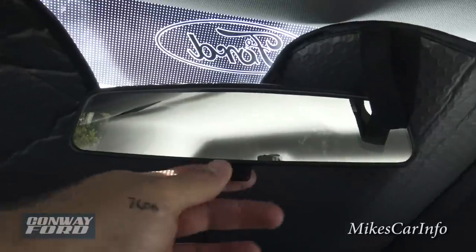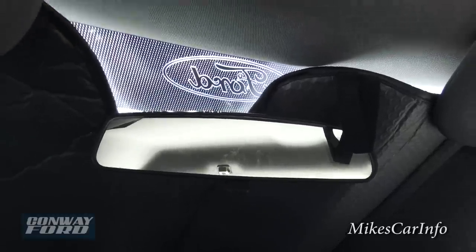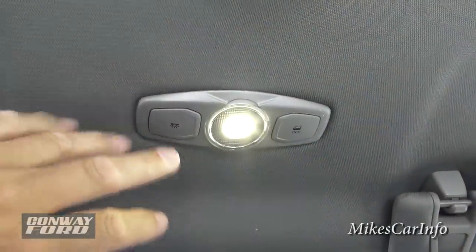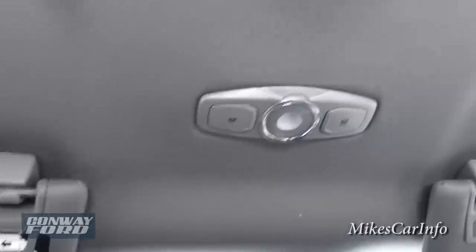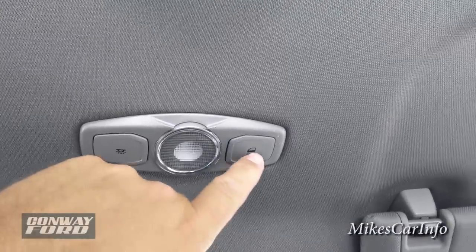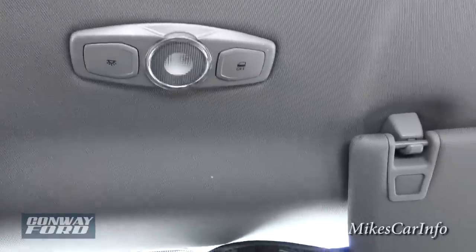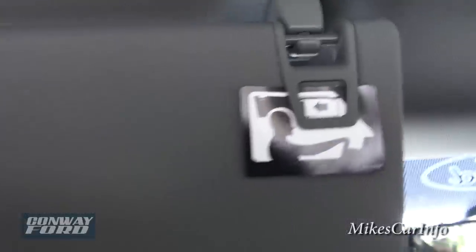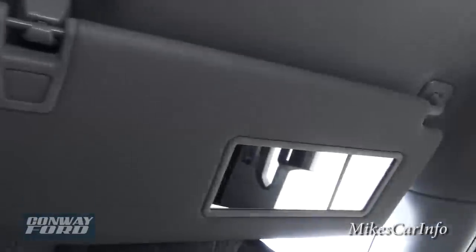The rearview mirror is a regular flip-style for day and night mode. There's a small interior light that looks fairly bright. On one side you can set it so the lights don't turn on when the doors open. The visors will slide in and out so you can get the right spot, and the driver's side visor has a mirror.